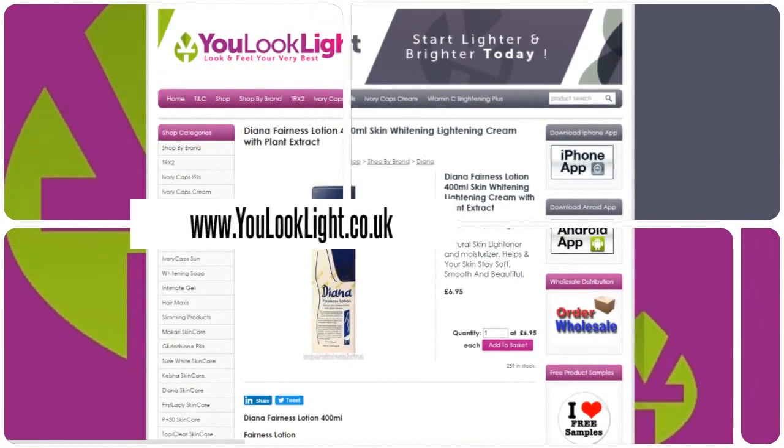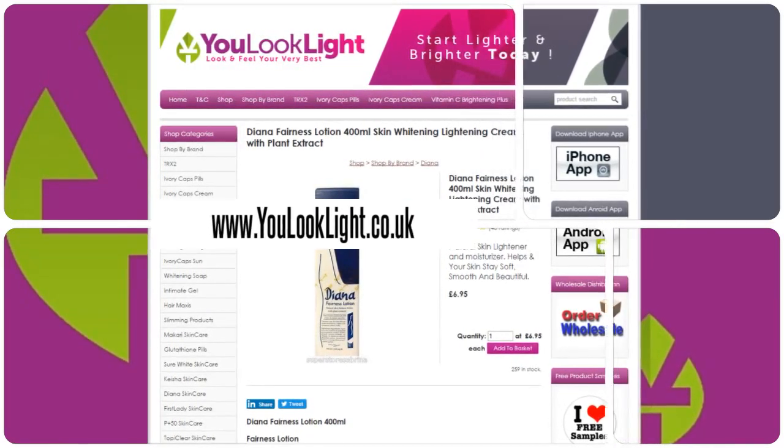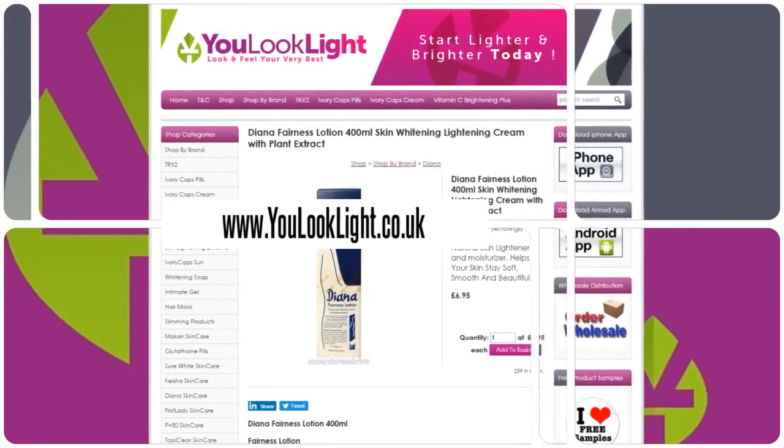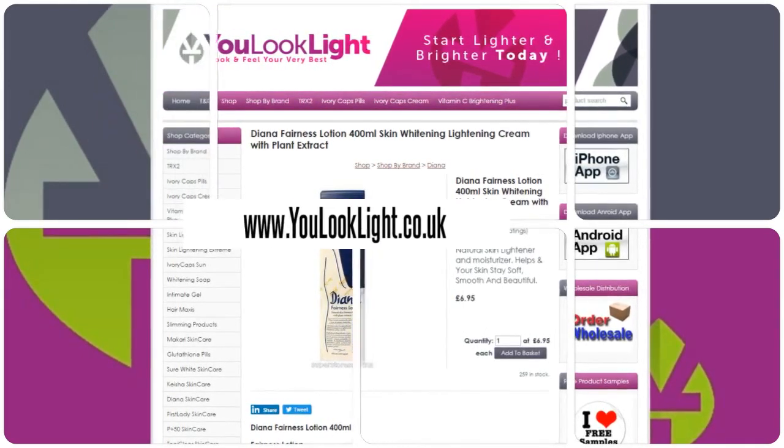Diana Fairness Lotion 400ml. It's a skin-whitening lightening cream with plant extract. This lotion provides efficient gentle treatment for a lighter, even complexion, and helps your skin stay soft, smooth and beautiful.